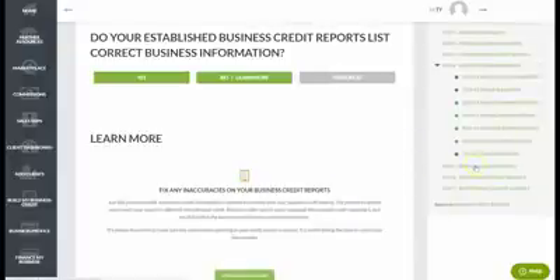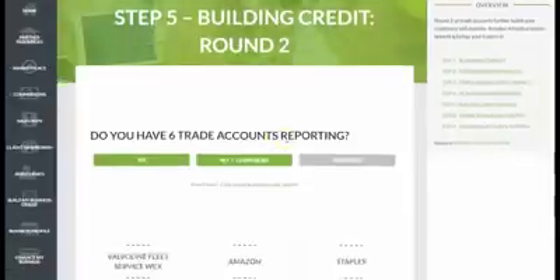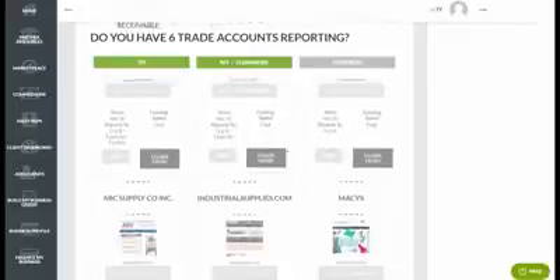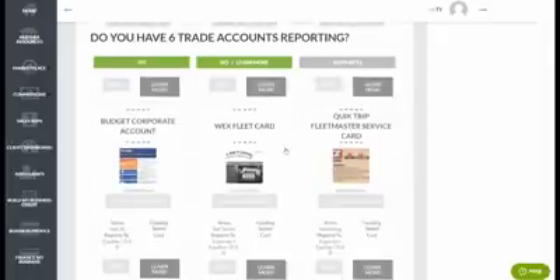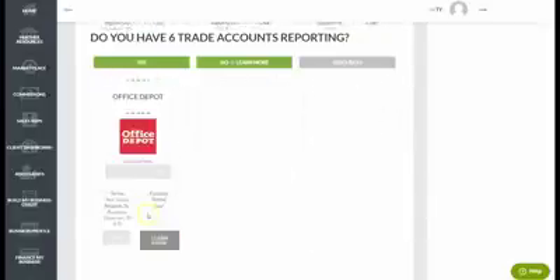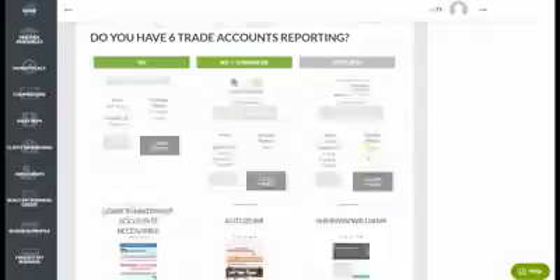Once you have an initial handful of accounts reporting, you can move on to securing high-limit store credit accounts. Most major retailers — including Amazon, Staples, AutoZone, Sherwin-Williams, Lowe's, and Macy's — offer revolving business credit accounts with very high limits. Many clients see individual approval limits of $10,000, $20,000, $30,000, even $40,000–$50,000. You can also get fleet credit for fuel and vehicle expenses, car rentals at Budget, fuel cards, Home Depot, Office Depot, and more — broken out in tiers.